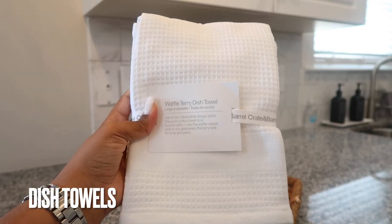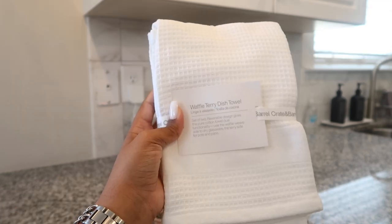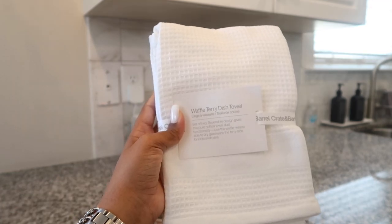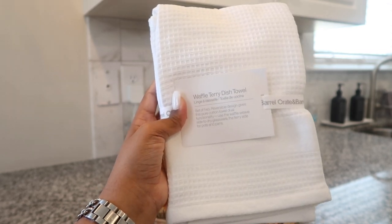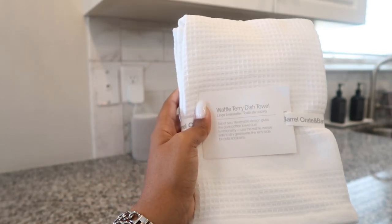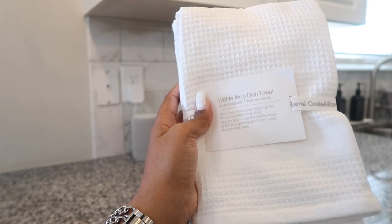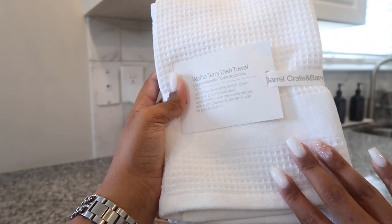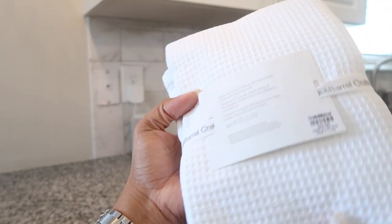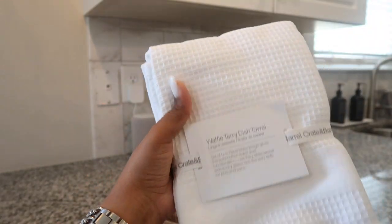I picked up these waffle terry dish towels. They were relatively inexpensive. I like how they're white and I plan to use them either as towels on the stove or to actually dry dishes, since I hand wash dishes all the time and put them away immediately. It's a set of two and they're reversible — I think it's pure cotton on one side and a waffle texture on the other. Relatively inexpensive, so I went ahead and picked these up.